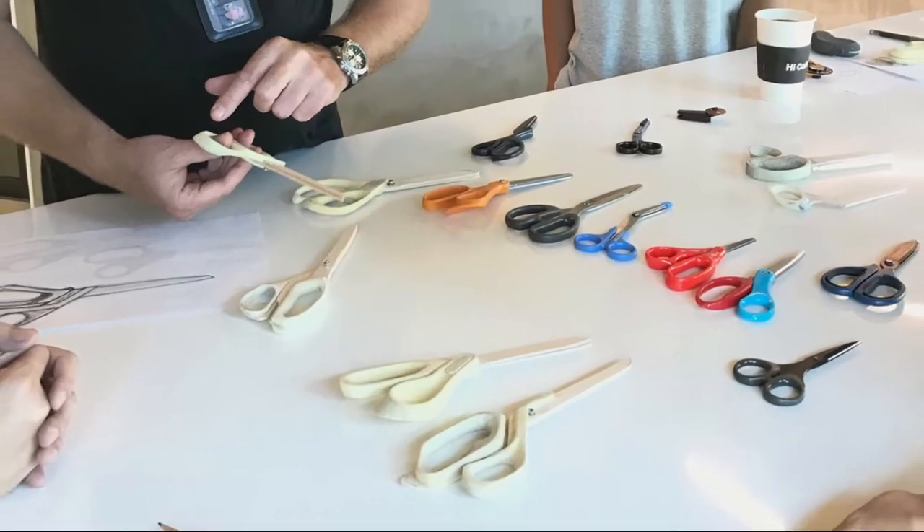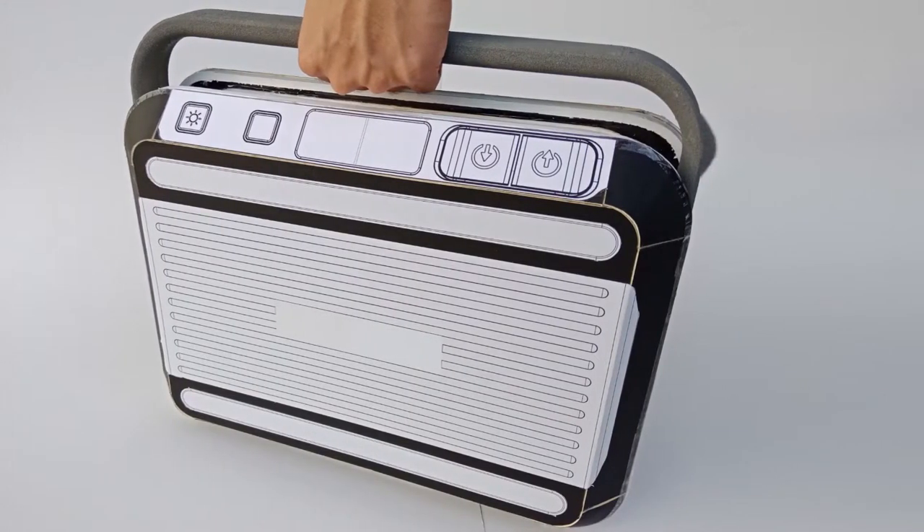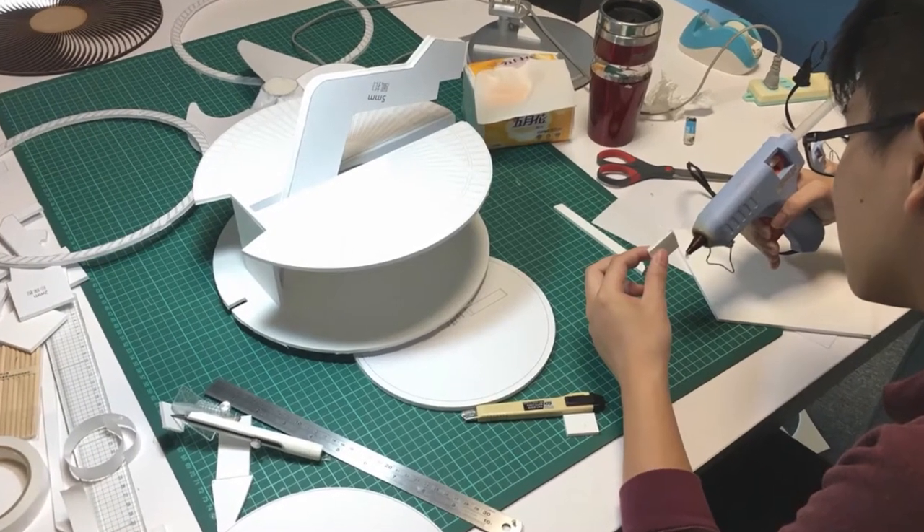Clay, foam, paperboard, and wooden models help to study and evaluate the user-product symbiosis. Prototyping, observation, and iteration are a must to create a user-centric design.